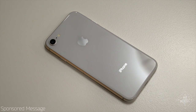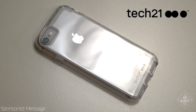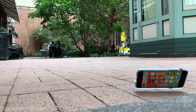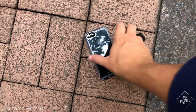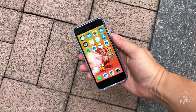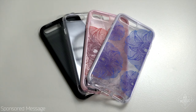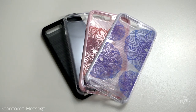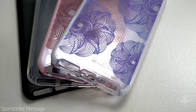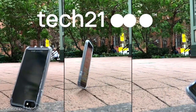To protect it, snap up a custom case from today's sponsor, Tech 21. These folks have been building phone cases for 10 years, and their materials are rigorously tested in partnership with the National Physical Laboratory. From ultra-slim, lightweight designs to wallet cases, Tech 21 gives you 10-foot drop protection designed specifically to keep your iPhone 8 covered drop after drop. Get yours at the link in the description below.